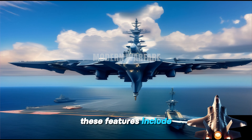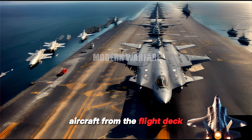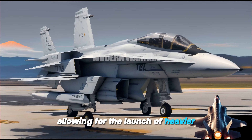These features include the Electromagnetic Aircraft Launch System, EMALS. EMALS is a new aircraft launch system that uses electromagnetism to launch aircraft from the flight deck. EMALS is more efficient and powerful than traditional steam catapult systems, allowing for the launch of heavier and more diverse aircraft.